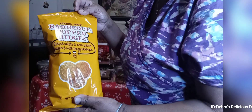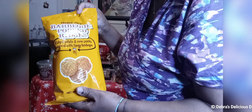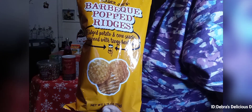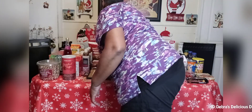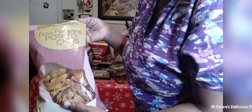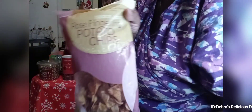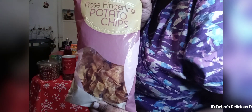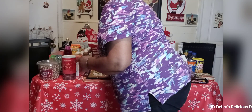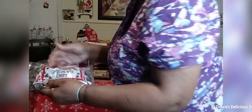Then I've never tried these before — these are the Trader Joe's barbecue popped ridges, I think these were $1.99. Then we have the rosé fingerling potato chips with French gray sea salt — these were $2.49.